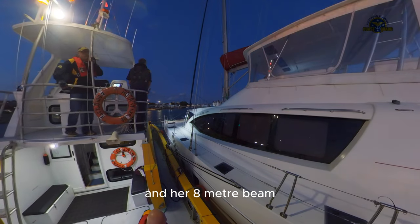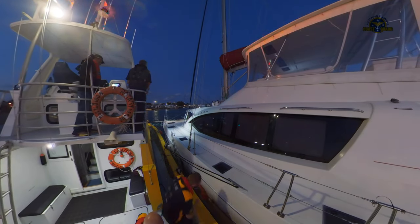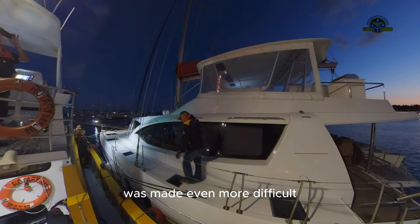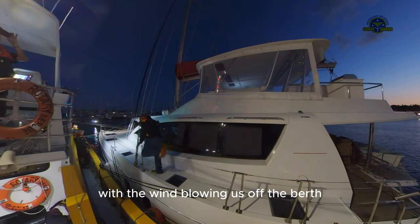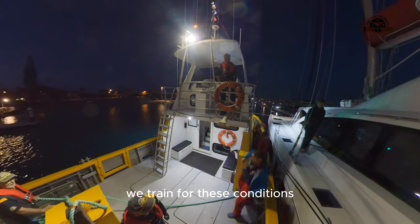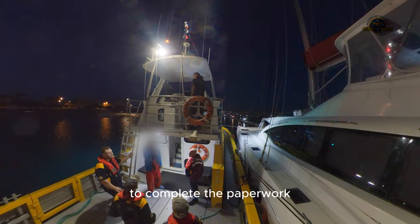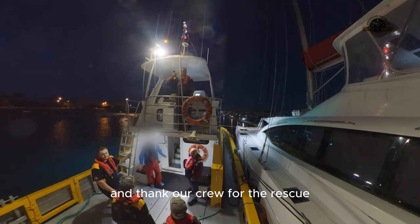Coming alongside the emergency pontoon was made even more difficult with the wind blowing us off the berth. We trained for these conditions, and in due course she was secured. Her skipper then came on board to complete the paperwork and thank our crew for the rescue.